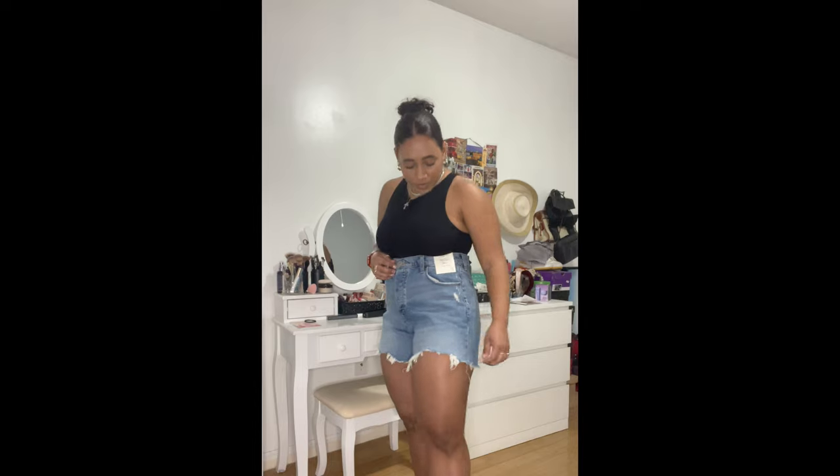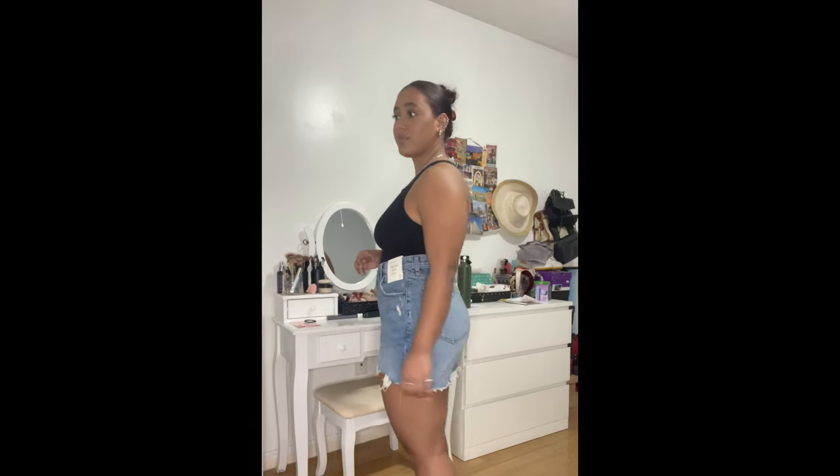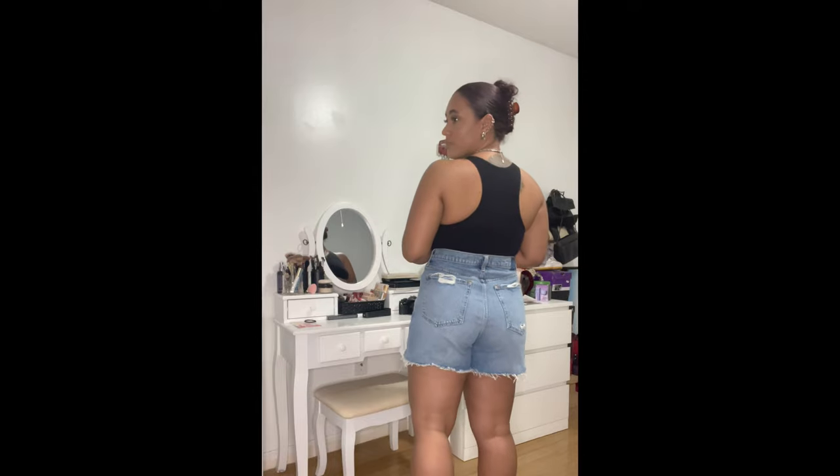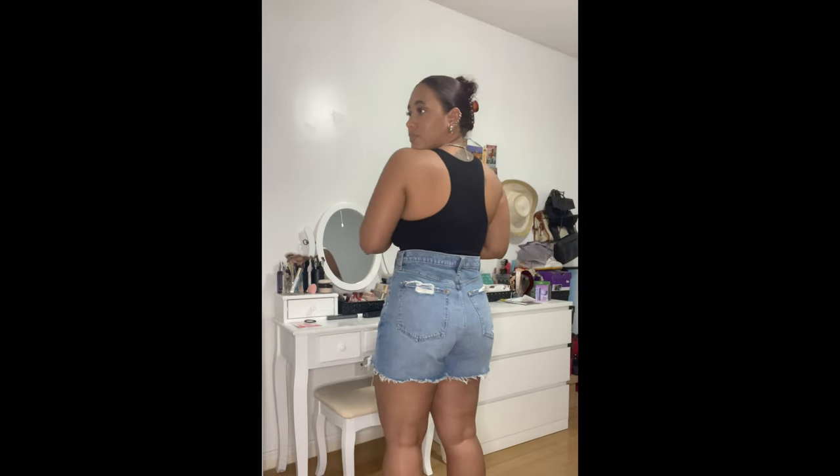Here I have another pair of Abercrombie & Fitch dad shorts — these are a little bit shorter but still high-waisted. I like this medium wash and love the minimal distressing. The front of the shorts is a little bit longer than the back, which I enjoy because I want more coverage in the back anyway. These are perfect for an everyday look — you can pair them with a tank or even a bikini top to the beach with some sandals.